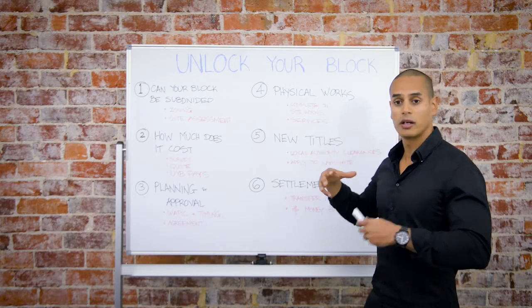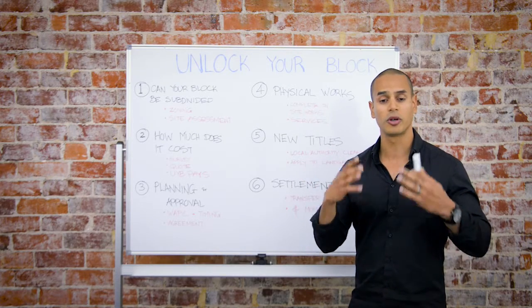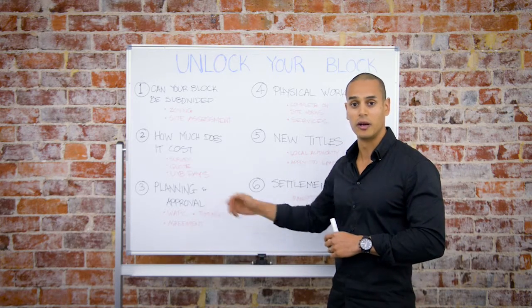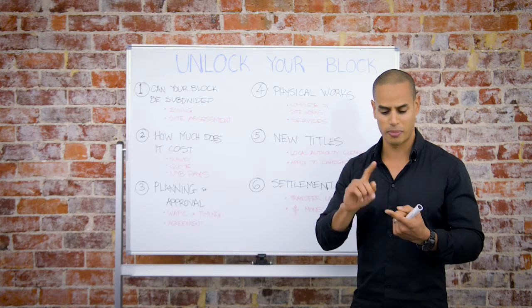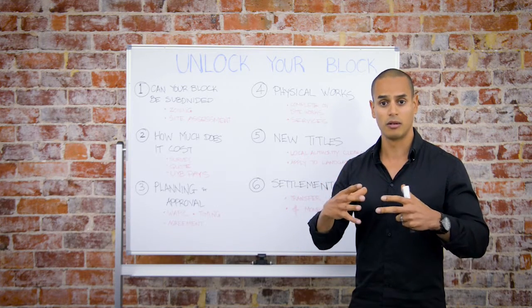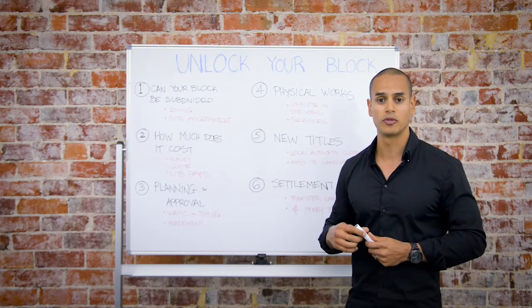This is when we complete all the physical requirements on the site as per the conditions of the approval that we received. These may include providing new services — power, water, sewer — to the front property. We may also need to relocate some of the existing services for your site.